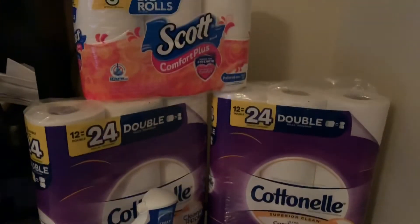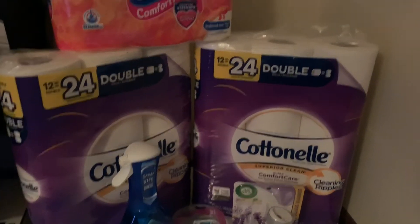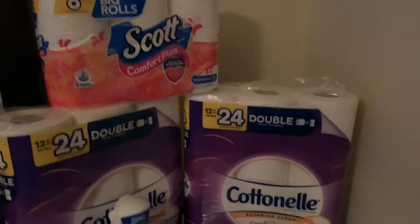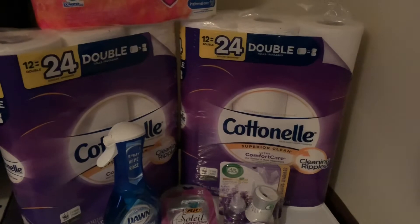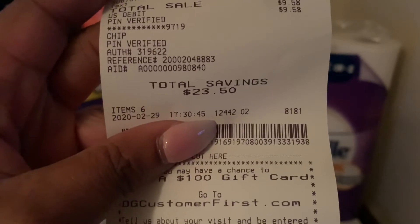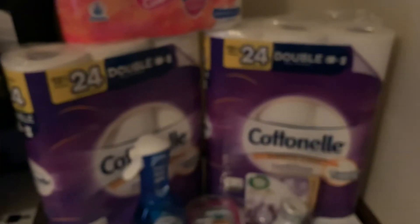That cotton nail is the 12-roll and the Scott is the 6-roll. I took advantage of the store promotion they were having and saved a total of twenty-three dollars and fifty cents — money in my pocket.